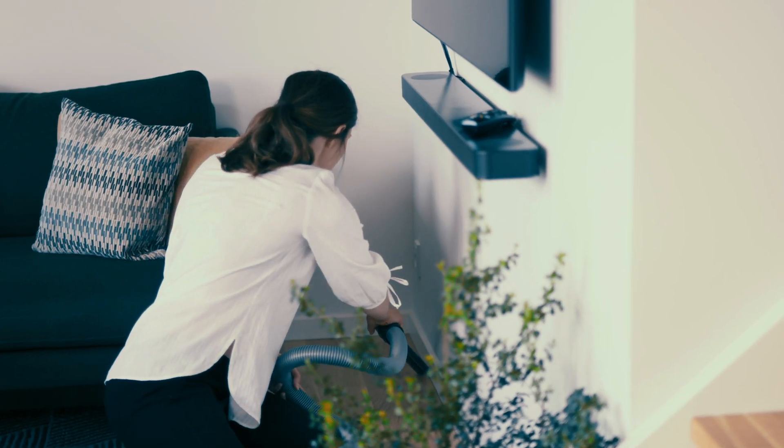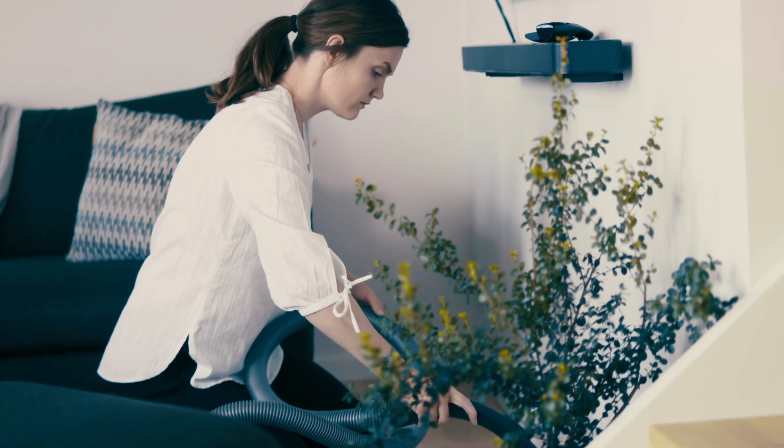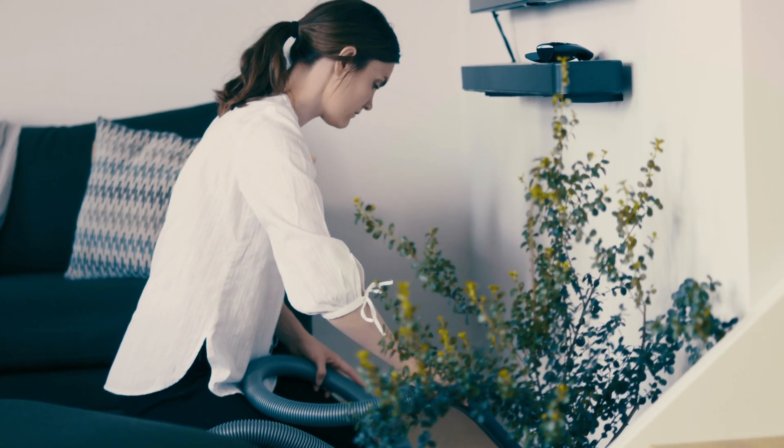You must vacuum the entire home thoroughly, especially along the skirting boards, just before each treatment. On the days between treatments, avoid vacuuming right up to the skirting boards.